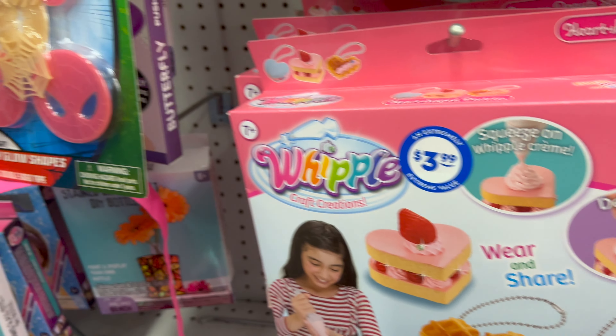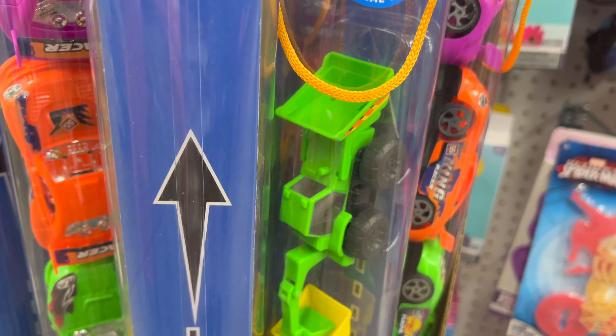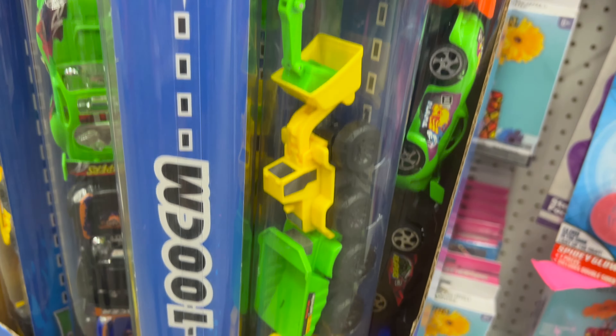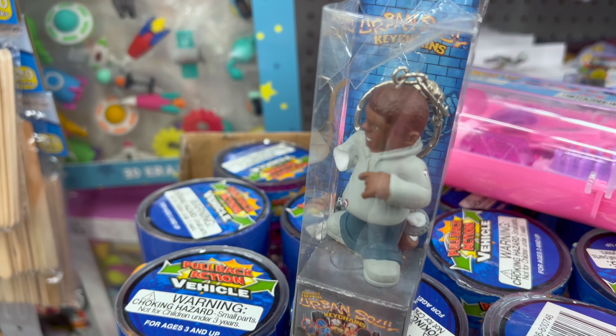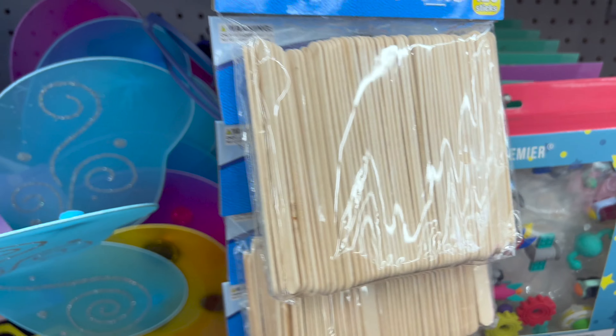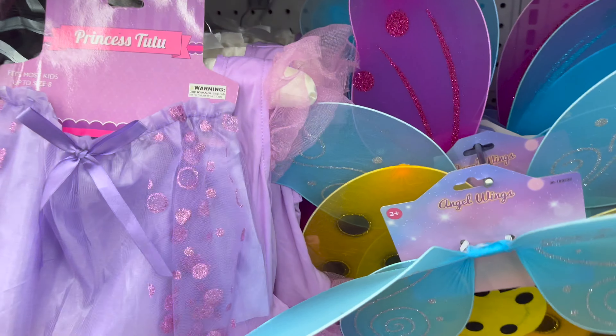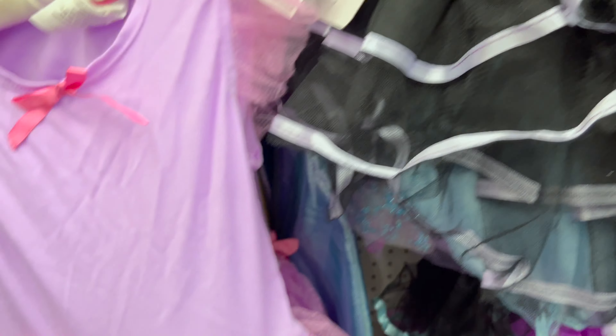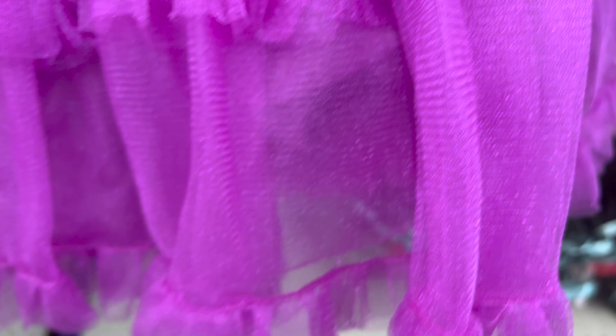Then we have got these cars, some lots of cars. Then we have got this little person teaching, and we've got something behind him that we don't know. Then we've got some craft sticks. Then we have got these little outfits for little four year olds. These are really cute little outfits. And this is what I found on the floor — it's a simple dimple.